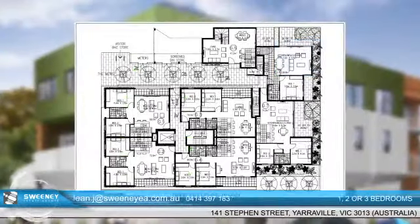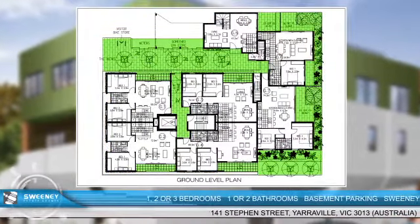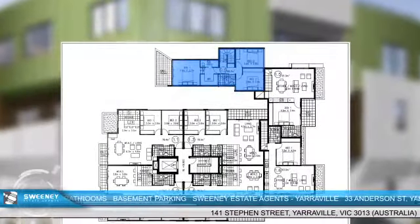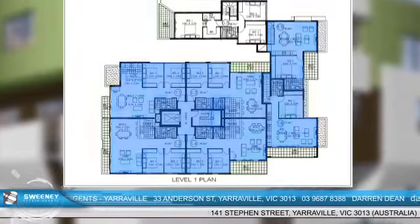Plus rooftop gardens. The ground floor offers seven generously proportioned apartments, each with outdoor access. This includes the three-bedroom unit that extends to the upper floor. Ten other units are spread throughout the first and second levels.